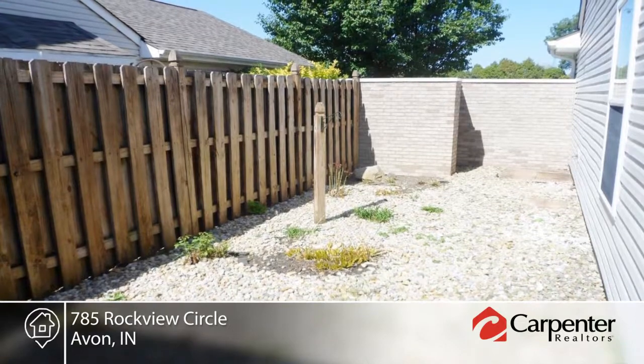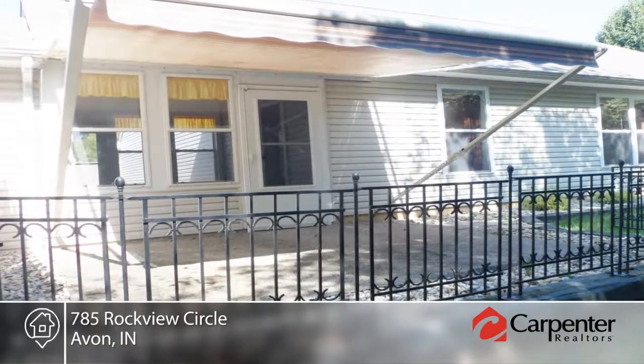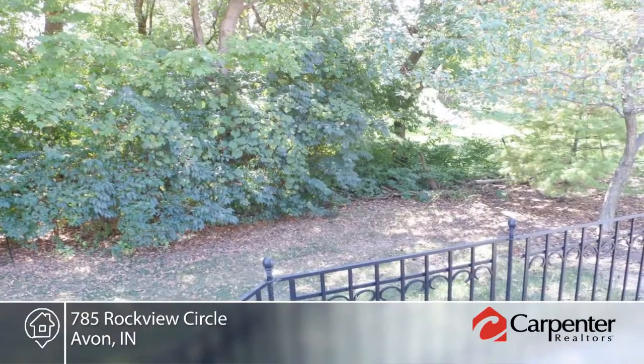Privacy and comfort abounds with a glass-enclosed sunroom with adjoining courtyard on one side and an open patio shielded by a Sunbrella awning.